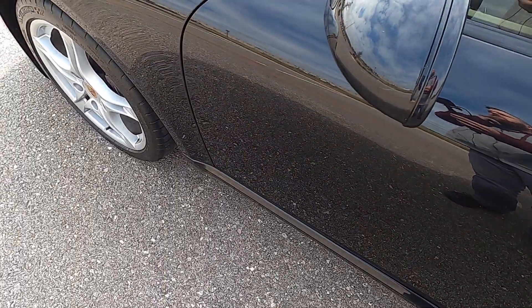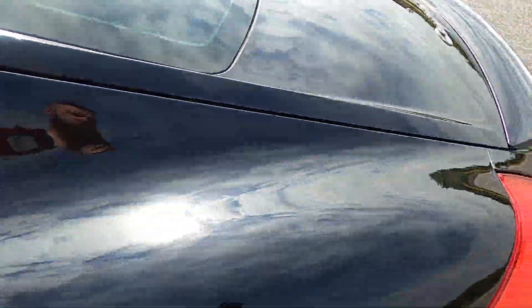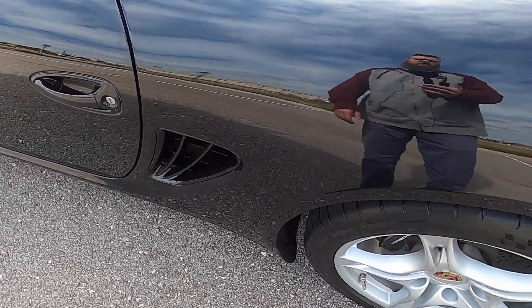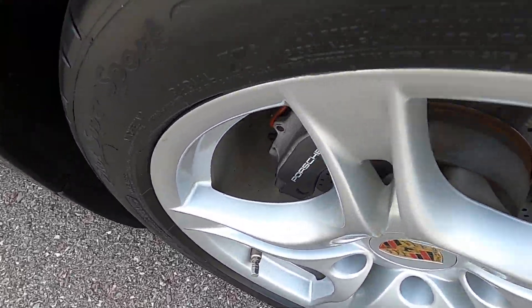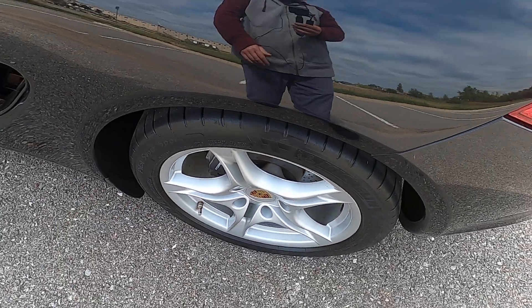Driver's side door looks really good. Driver's side rear quarter panel has no flaws. Rear driver's side wheel is in good shape as well.